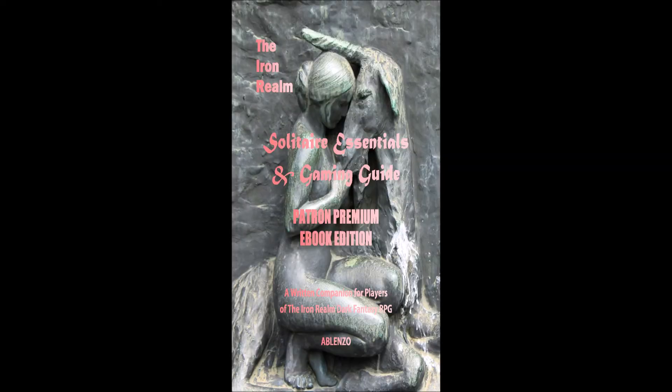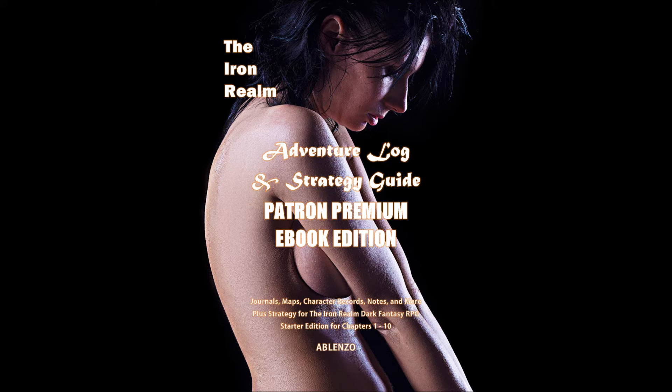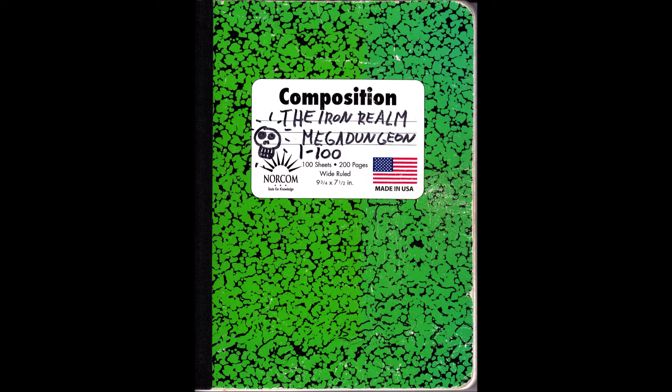Get the collectible editions of Enter the Mega Dungeon, Solitaire Essentials, and the strategy guides for chapters 1 through 20. The deep secrets of the Maze Master's Journal can be found as well. 10 books for 10 bucks on patreon.com/the-iron-realm.